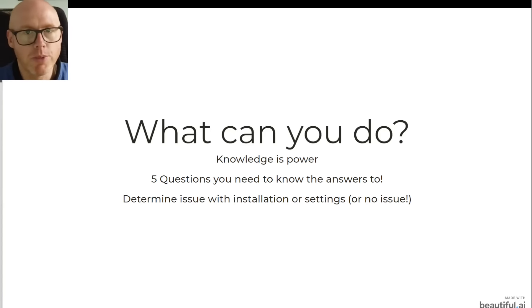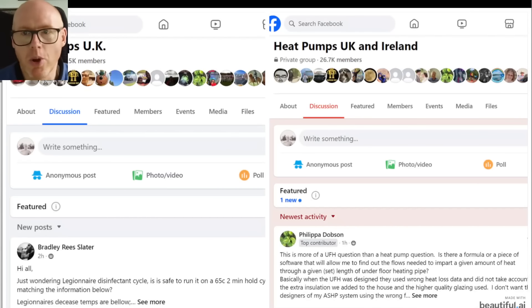I have helped quite a few people over the last year or so just sharing my experience, and quite often we've found that just tweaking a few settings can see the efficiency really skyrocket. Anyway, let me stop waffling.